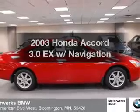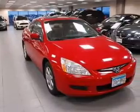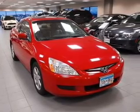Introducing the 2003 Honda Accord — everything you need under one roof with this great vehicle. With a solid six-cylinder engine driven by a five-speed automatic transmission.